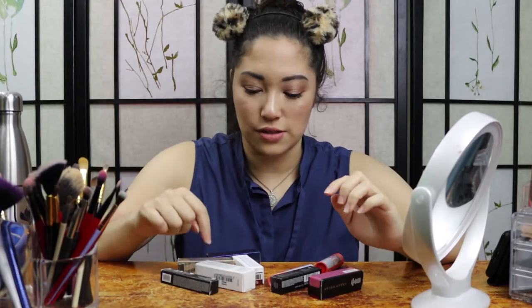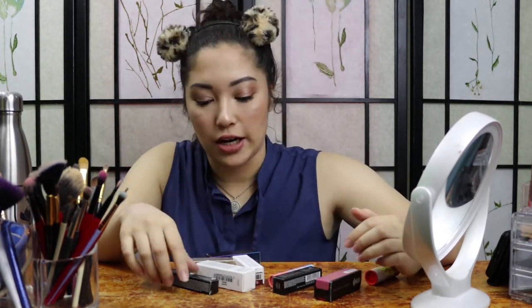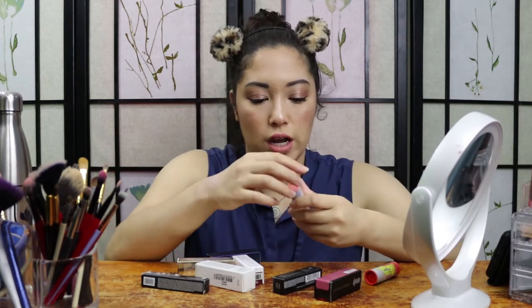So many lipsticks! Okay, so 1, 2, 3, 4, 5, 6, 7, 8, 9 — yes, there are nine lipsticks here, and I am going to start with the Sephora ones.